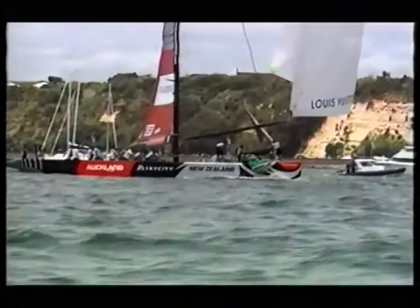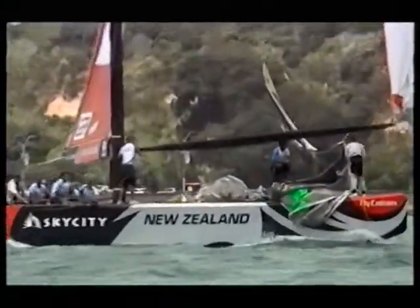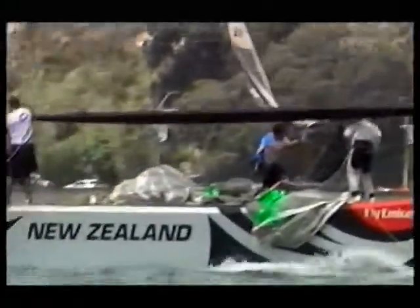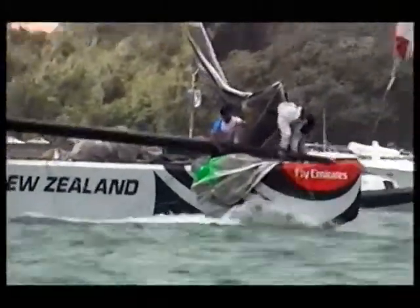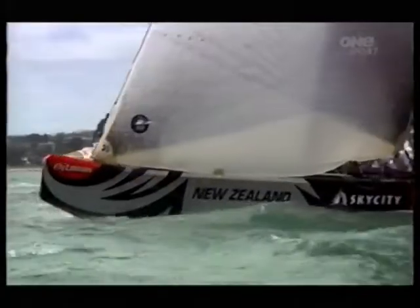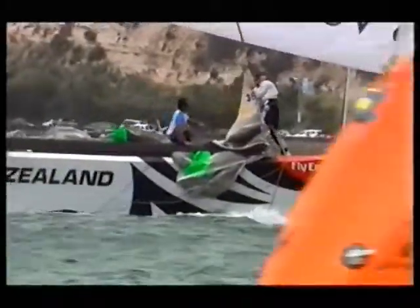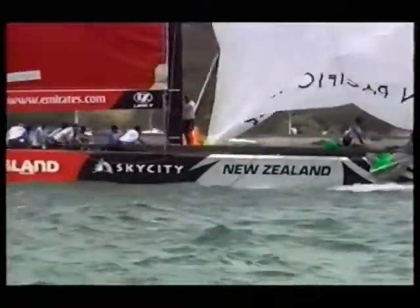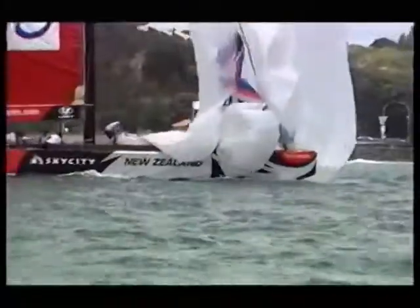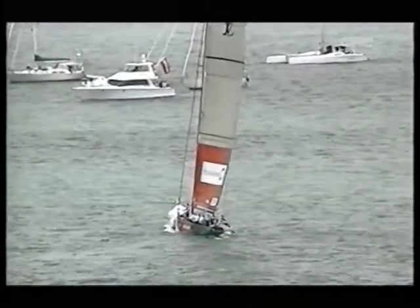Approaching the bottom mark, problem on Origin — the sail has come out of the head foil. There's not much action on the foredeck to fix it. There's a lot to do to fix this issue as they take the pole off; they need to get that sail re-tucked in. Around comes Russell Coutts round the bottom mark, as Origin passes the bottom mark going the wrong way. Down comes the spinnaker on top of the crew on the foredeck — that will only compound the problem. This is a disaster for the Origin team.